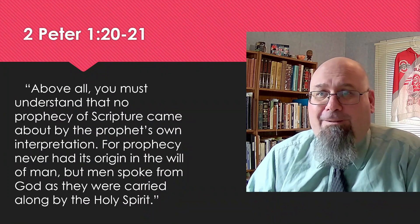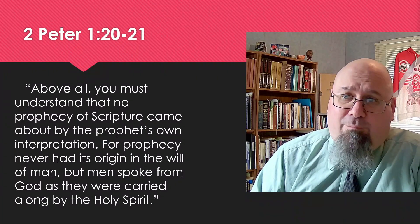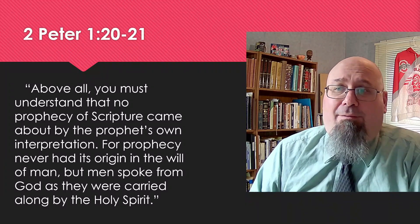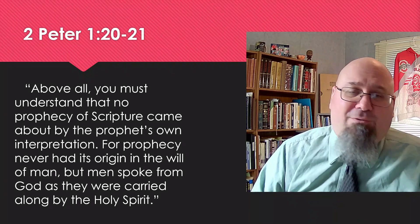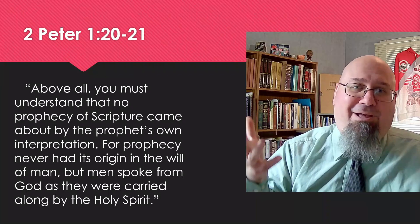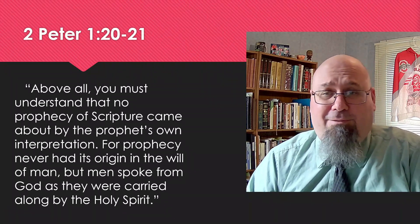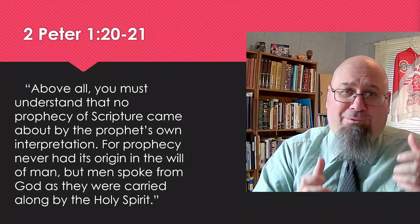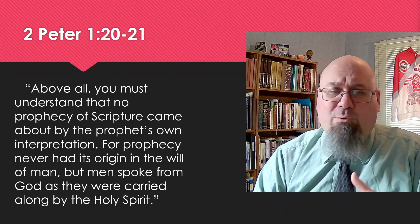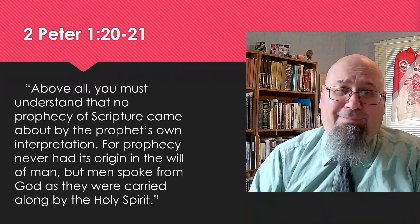Peter tells us: 'Above all, you must understand that no prophecy of Scripture came about by the prophet's own interpretation. For prophecy never had its origin in the will of man, but men spoke from God as they were carried along by the Holy Spirit.' He's talking about prophecy, but he means really all of Scripture. No passage of Scripture has come about just because a person thought it up — it was his own opinion or idea. No, God was speaking through the biblical authors. He used real men, real circumstances, real places, real moments in time to deliver his word to us. So if we learn about these men and their backgrounds and their circumstances, we can gain insight into the books that they wrote.